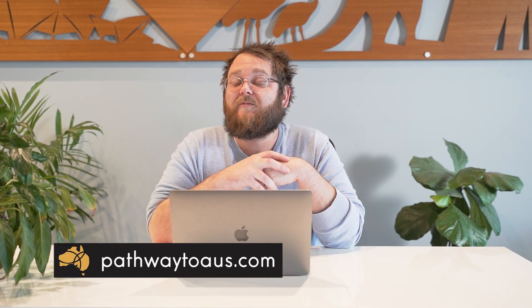If you do have any questions about this program or would like to speak to us about any other programs available to you in Australia, please never hesitate to contact the team at Pathway to Oz via phone, Facebook, website, or Instagram. Thanks.